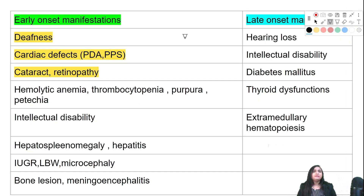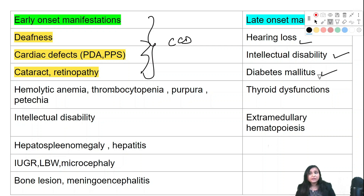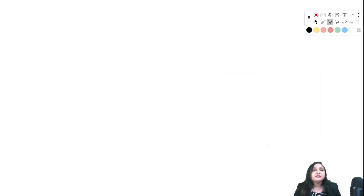Early manifestations of CRS form a triad: CCD (congenital heart disease, cataract, deafness), plus hemolytic anemia. Other features include thrombocytopenic purpura or petechiae, intellectual disability, hepatosplenomegaly, hepatitis, IUGR, low birth weight, microcephaly, bone lesions, and meningoencephalitis. Late-onset manifestations include hearing loss, intellectual disability, diabetes mellitus, thyroid dysfunction, and extramedullary hematopoiesis.